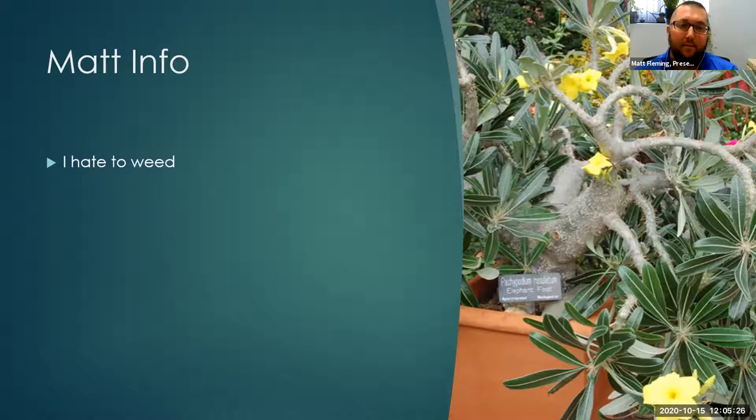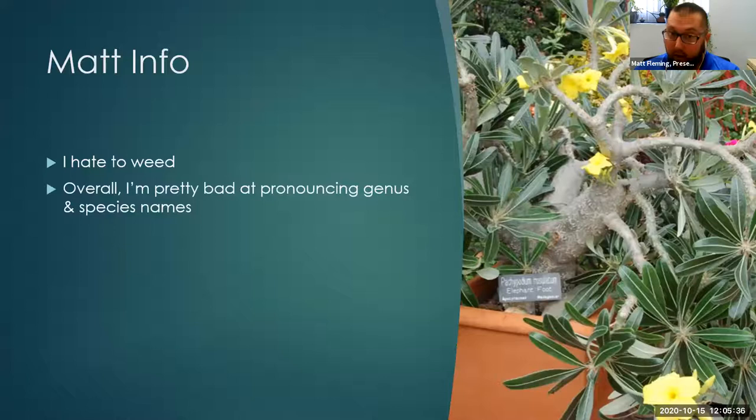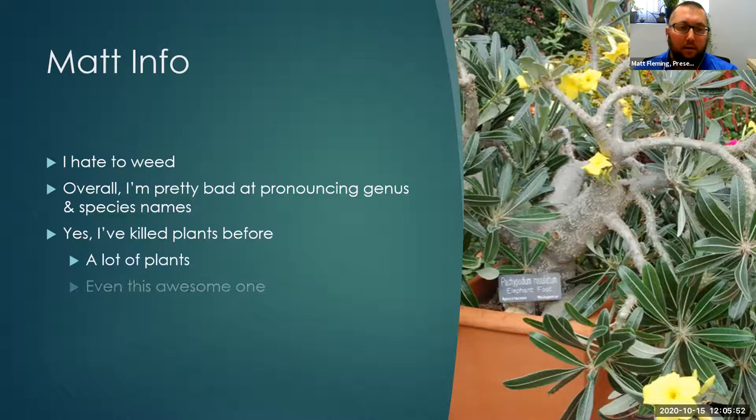I hate to weed — it is part of life if you work with plants, just something I don't like to do. I'm not great at pronouncing genus and species names, so be mindful that we all make mistakes. And yes, I have certainly killed plants before — a lot of plants, even this awesome one pictured here. Luckily it wasn't too far gone, and I was able to take a couple cuttings. We have two pieces that are now about four years old, every bit of a foot to a foot and a half tall. While the mother has since gone, we have her baby still alive.